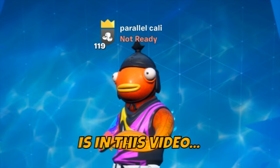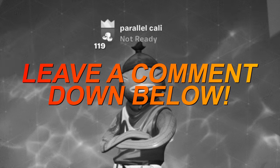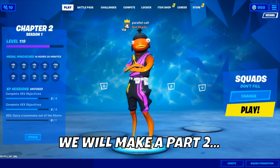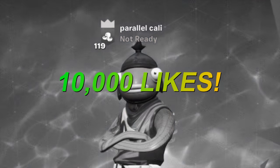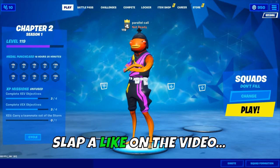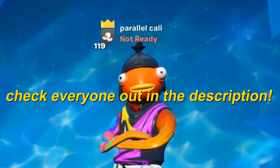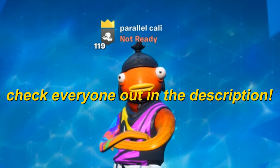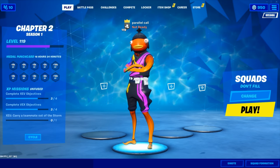Not every Parallel member was able to showcase their setup in this video, so if you want to see someone who wasn't featured, leave a comment below. We'll make a part 2 featuring everyone else if this video gets 10,000 likes, so slap a like on the video and subscribe. You can check me out as well as everyone in this video in the description below. Alright, let's get straight into it.